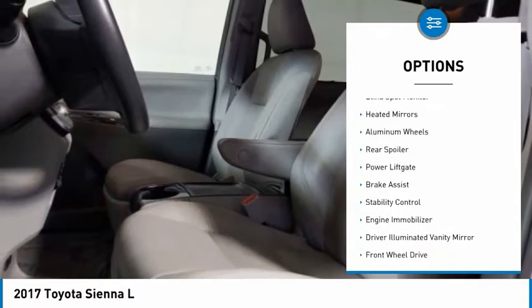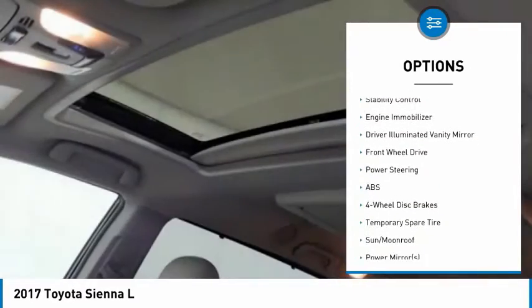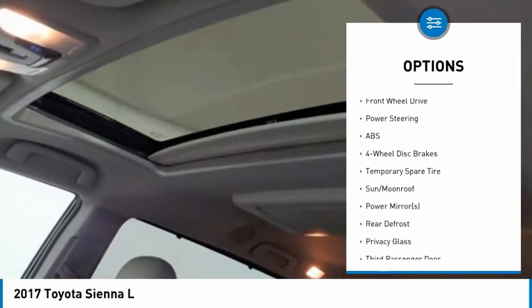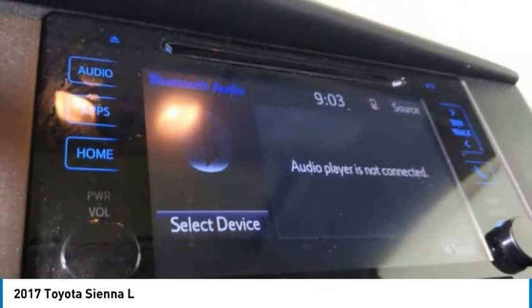Tire pressure monitor, blind spot monitor, heated mirrors, aluminum wheels, rear spoiler, power lift gate, brake assist, stability control, engine immobilizer, driver illuminated vanity mirror.